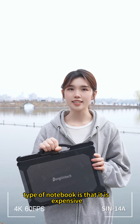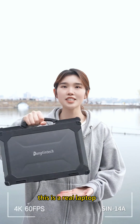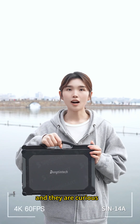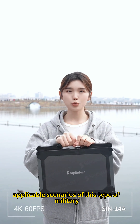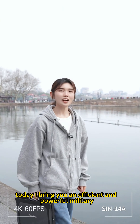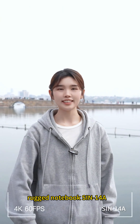The biggest feature of this type of notebook is that it is expensive. This is a real laptop. I believe that most people have never seen this notebook, and they are curious about the main applicable scenarios of this type of military rugged notebook with a handle. Today I bring you an efficient and powerful military rugged notebook, the CN14A.